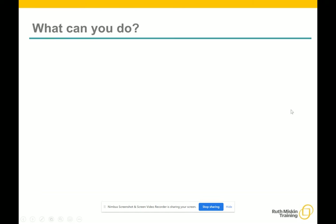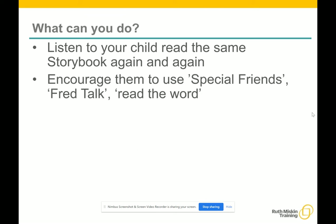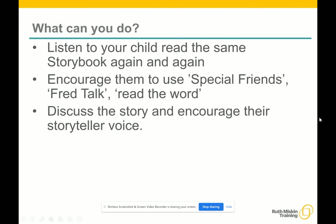So what can you do? You can listen to your child read the same storybook again and again, and praise them and celebrate this excellent storyteller reading. Encourage them to use special friends, Fred Talk, and read the words. Discuss the story and encourage their storyteller voice.